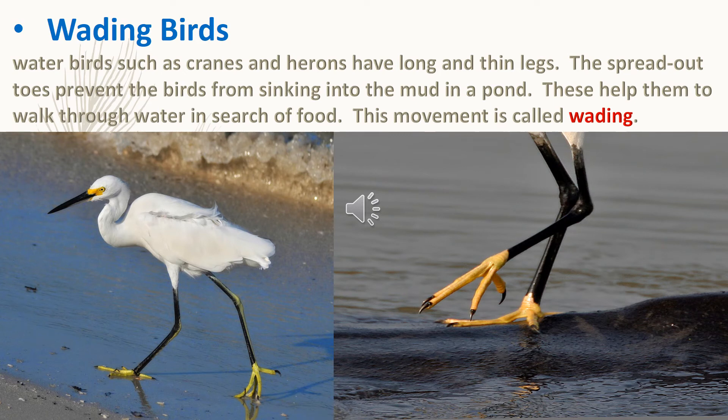Wading birds: water birds such as cranes and herons have long and thin legs. The spread of toes prevents the birds from sinking into the mud in a pond. These help them to walk through water in search of food. This movement is called wading.